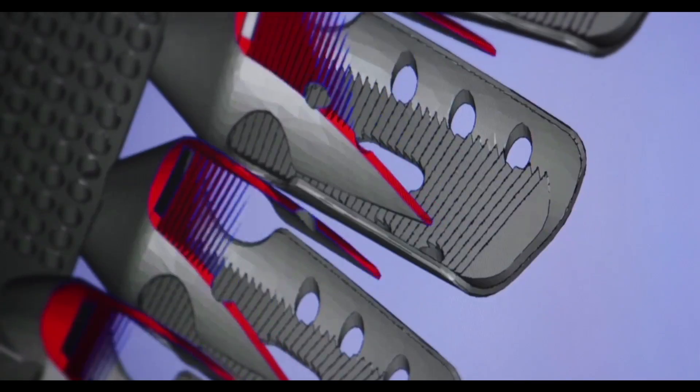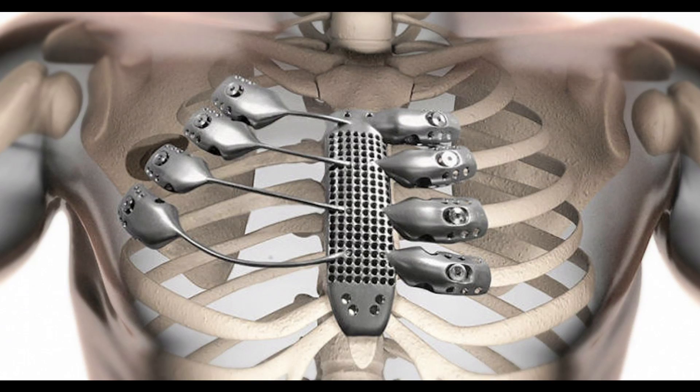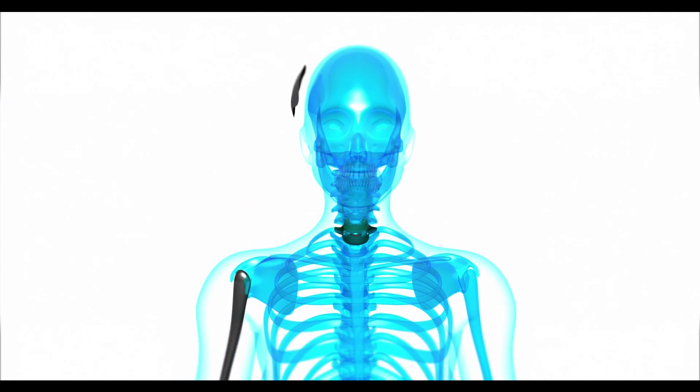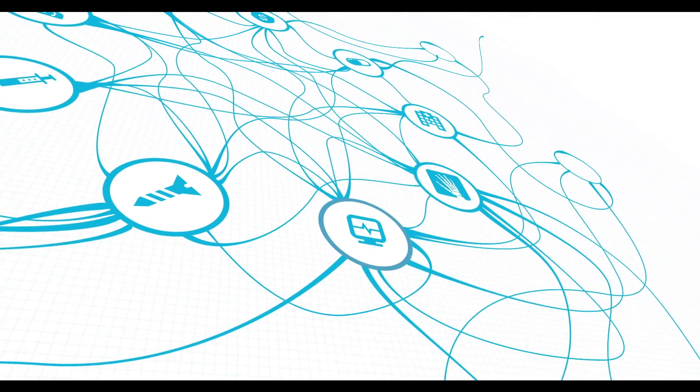In the following decade, Anatomics' technology advanced rapidly, opening up a world of possibilities. However, outdated planning, communication and logistics proved to be extremely inefficient and costly for all healthcare stakeholders.